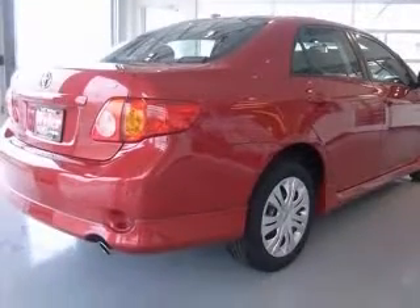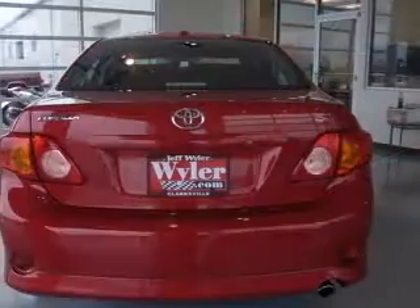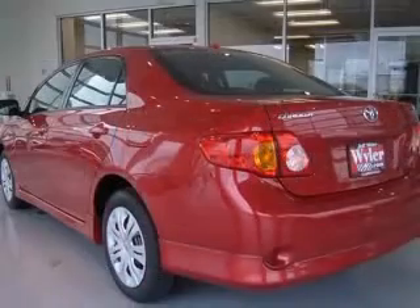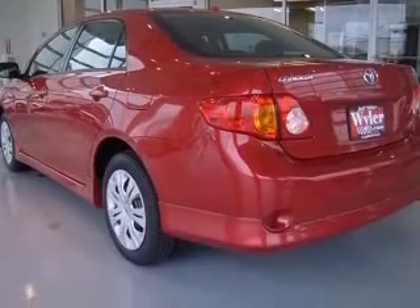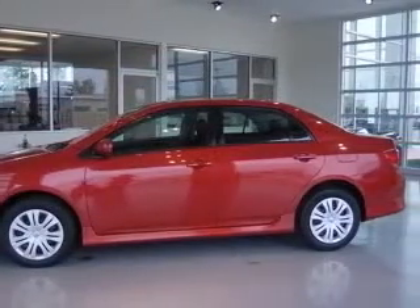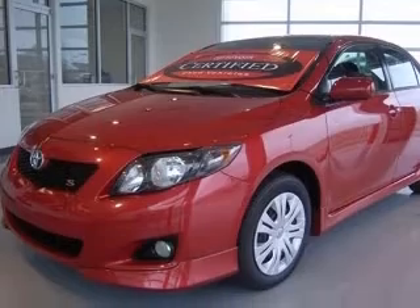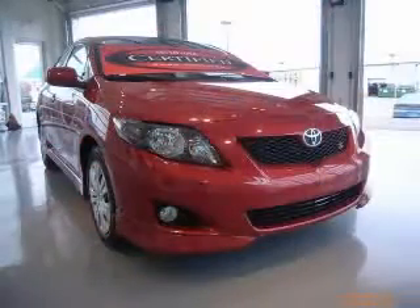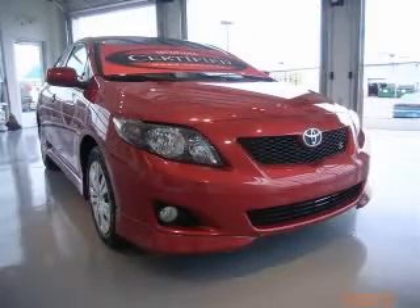This vehicle has a red exterior and includes the following options: four-wheel ABS brakes, air conditioning, audio controls on steering wheel, center console, full-width covered storage, in-dash clock, daytime running lights, external temperature display, front fog driving lights. Contact our internet sales staff today to schedule an appointment.